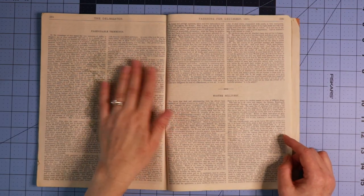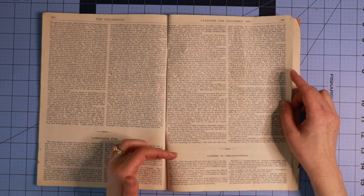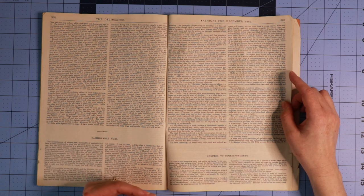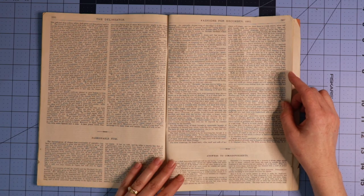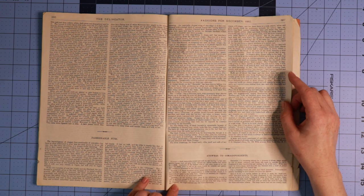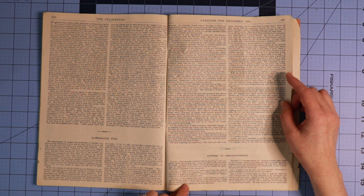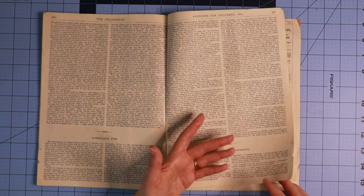Then we've got some descriptions of fashionable trimmings and winter millinery, fashionable furs, and then answers to correspondence. This is where people have written in with questions and they've answered them. I always think it's funny because they don't actually include the question — so you have no idea what the person asked, you just see the answer. For Gladys here, she wanted to know something about dark terracotta. It says: 'Dark terracotta would look well on one having a fair complexion, brown hair and gray eyes, though the lighter shades had better be avoided. Cashmere of the darkest tone of this color made up by costume number 8404, price 49 cents, would be suitable and pretty.' So clearly she wanted to know about what color would look good for her coloring.